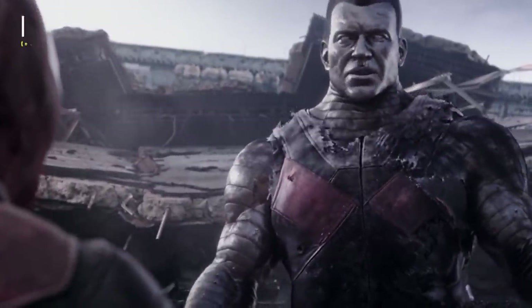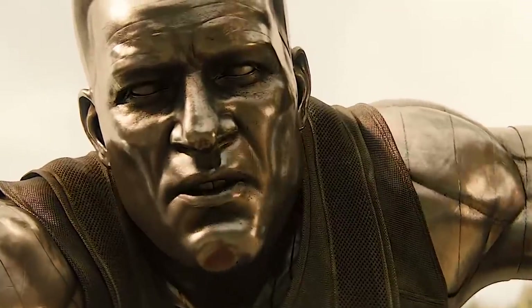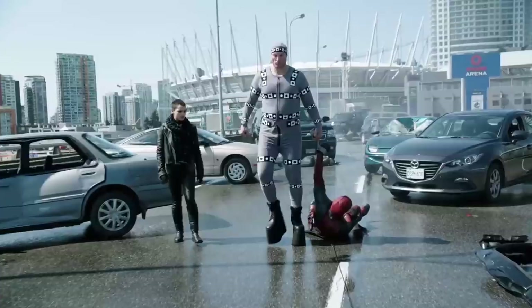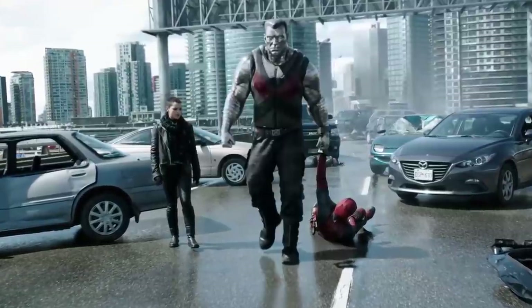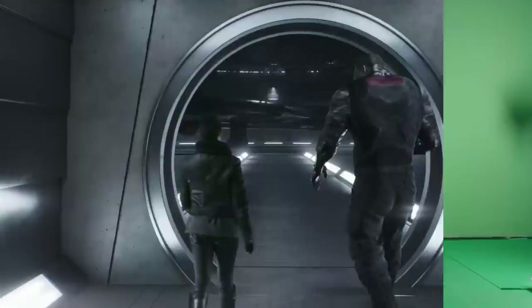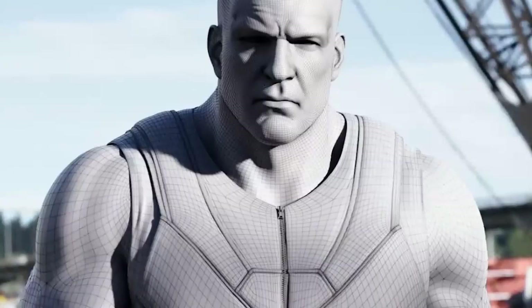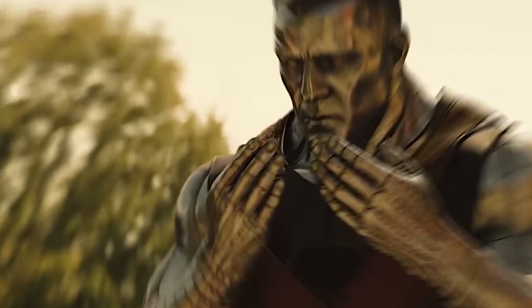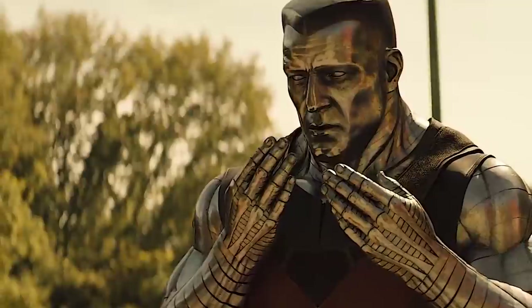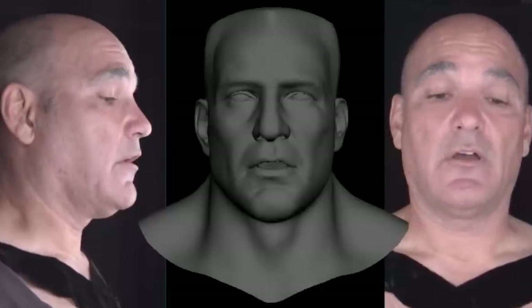Colossus was a major collaborative effort for the team behind Deadpool. It took five performers alone to bring the giant metallic covered character to the screen. A motion capture session was done with one performer. A different six-foot-nine actor wearing platform heels shot scenes on set in a motion capture tracking suit. The face was modeled after a different performer, while another provided the voice of Colossus, and then the actual face movements were performed by yet another person.